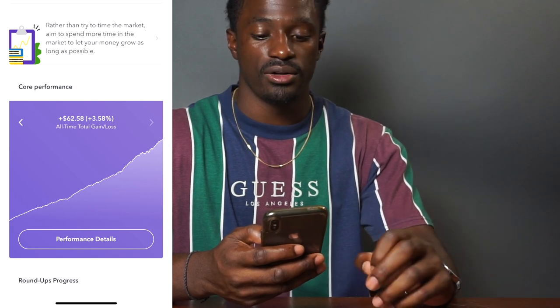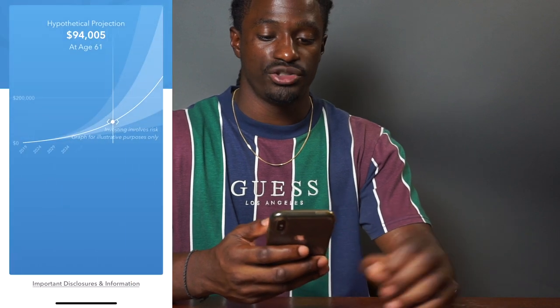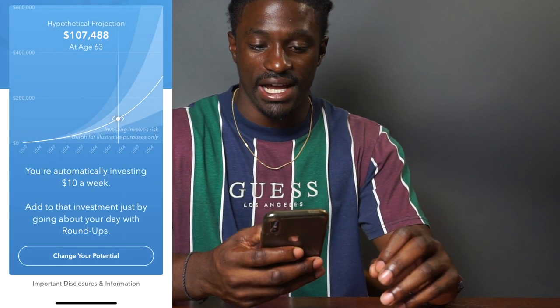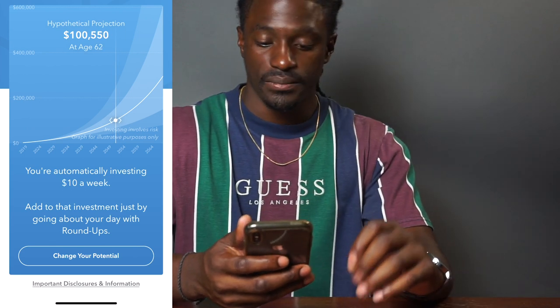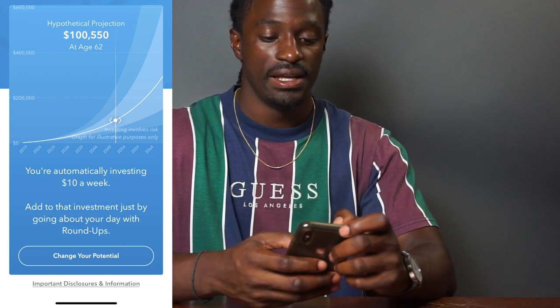But still, just this month alone I am up $54.07, that's 3.3% in one month, bringing my account total to $1,826. All-time total gains I am up 3.58%. If I stay at this rate, I would reach $100,000 at the age of 62 just by investing my pocket change and $10 every weekend.